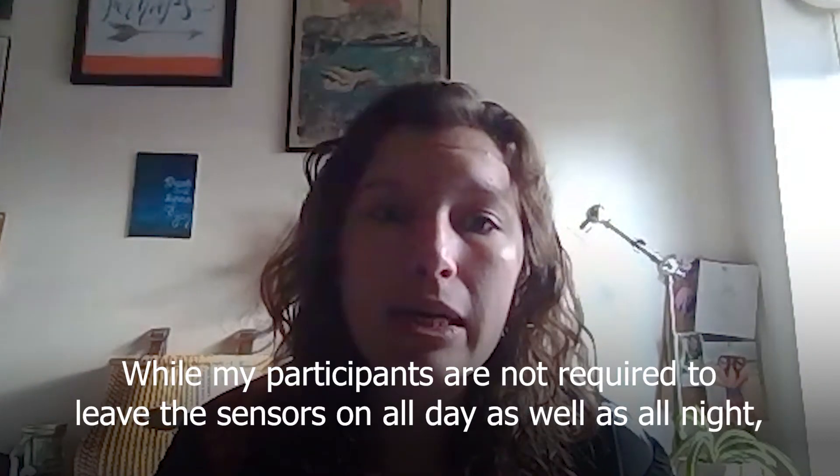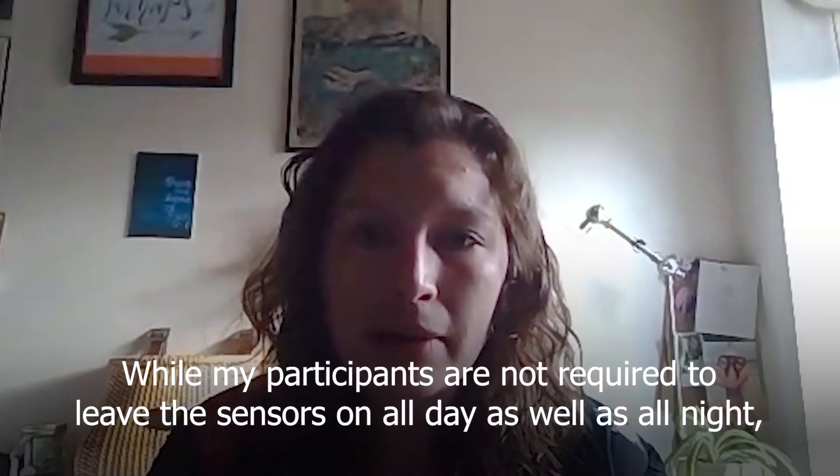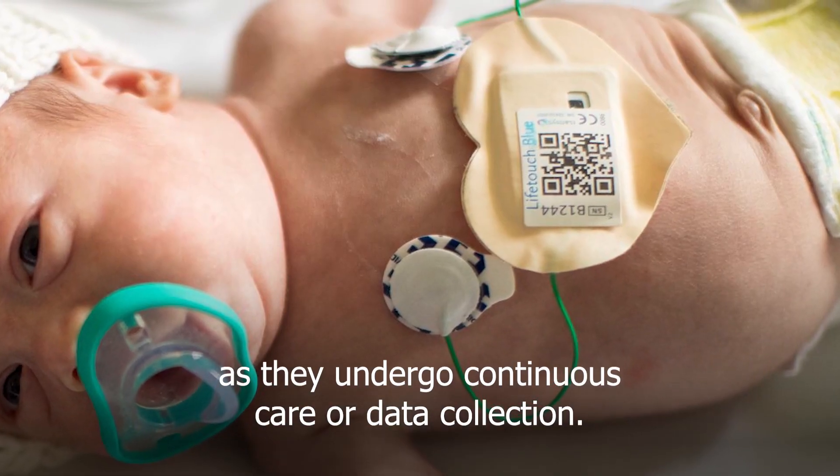While my participants are not required to leave the sensors on all day as well as all night, about half the parents have chosen to do so out of convenience. And I believe this technology could greatly improve patients' comfortability as they undergo continuous care or data collection.